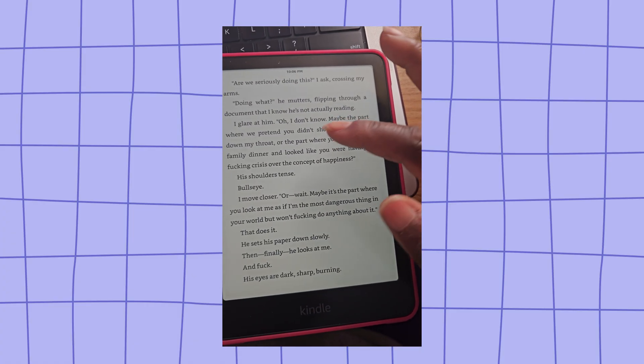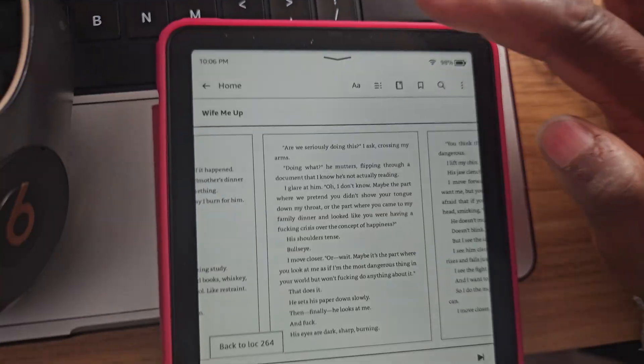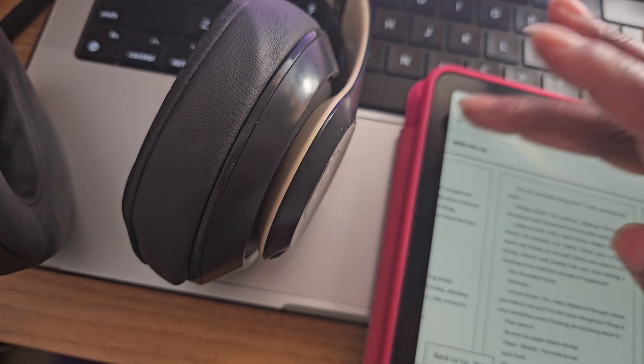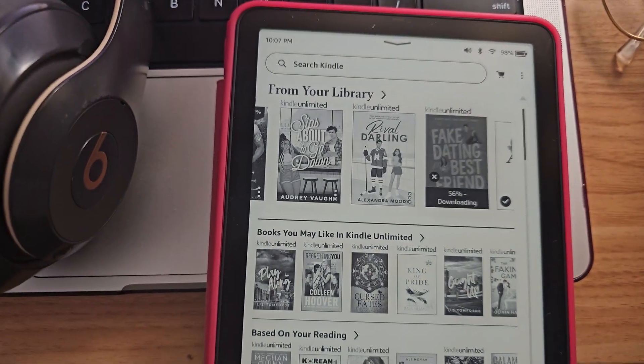I'm not sure how to make it work, but I guess I tap the top and it's right there. I'm going to attach some headphones and then I'll be back. Headphones on — we're going to connect. I'm going to pick another book — let's do something I haven't read. 'Fake Dating Best Friend.' Here we go, this is so exciting. Let's open it up.